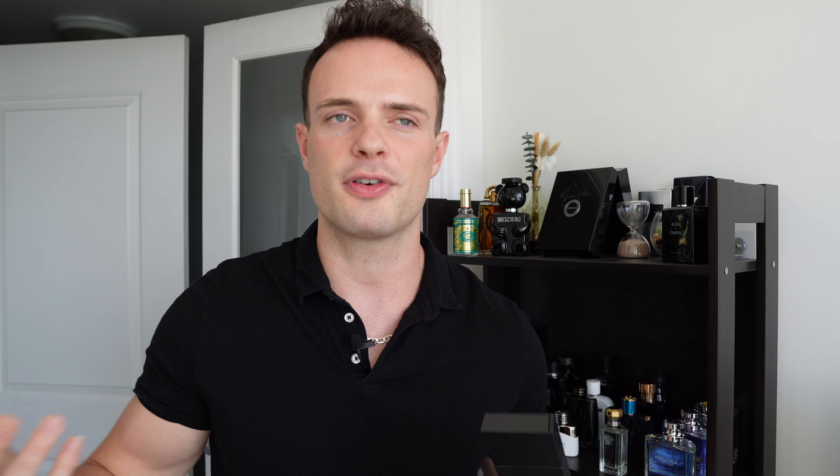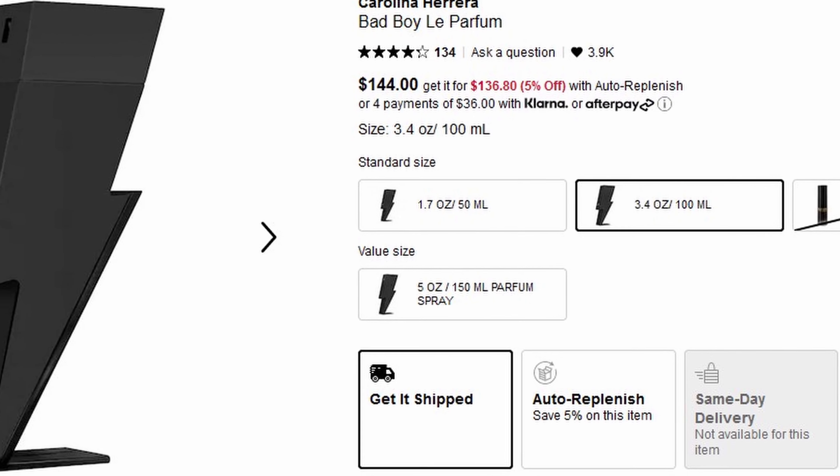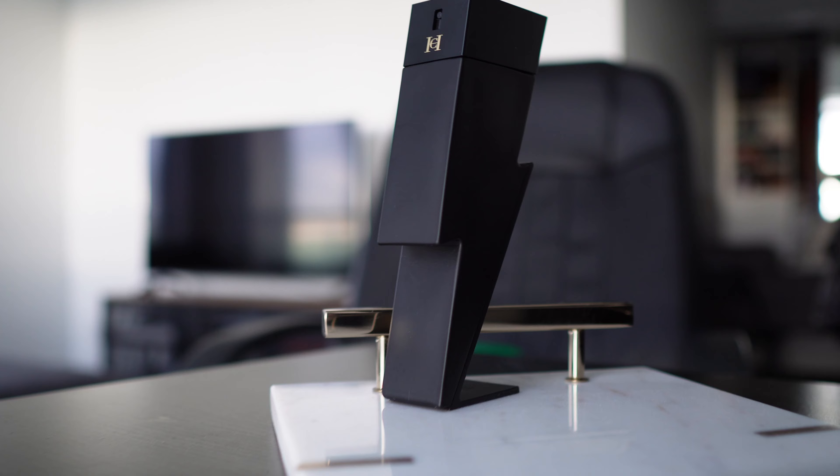I've worn this at night, woke up in the morning and still smelt it — performance is incredible with this. I bought Bad Boy Le Parfum as a tester just to get a little bit of a discount on Fragrance Buy for $97.95 Canadian. You can get the full presentation with the box for around $115 Canadian. The retail of Bad Boy Le Parfum is around $144 Canadian or $105 USD. It's worth the price.